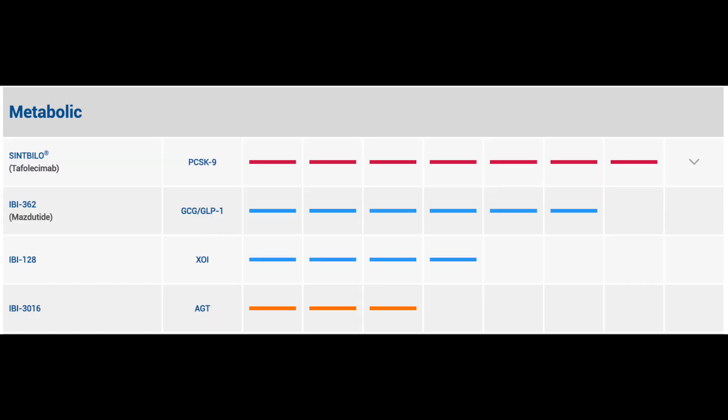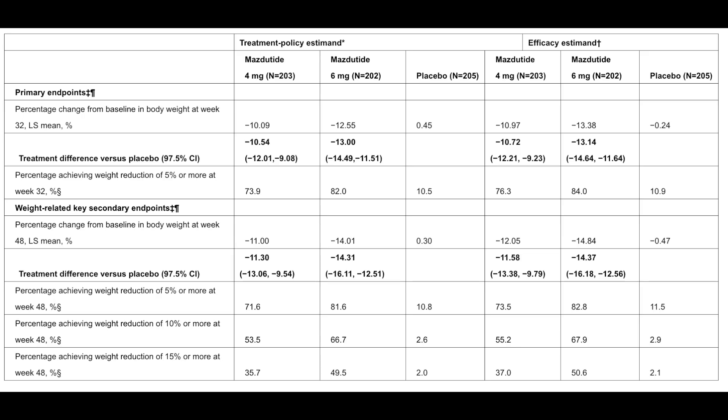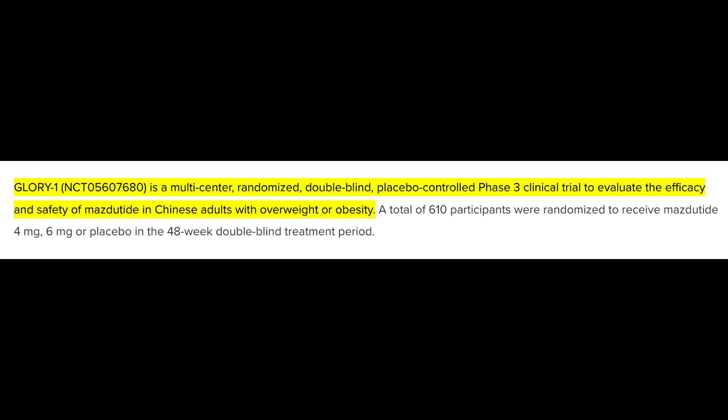Some of the results — the GLORY-1 trial — are available. The study touted significant weight loss at 4 mg and 6 mg weekly up to 32 weeks, with further weight loss achieved until week 48. On top of that, Mazdatide demonstrated superiority to placebo in cardiometabolic endpoints.